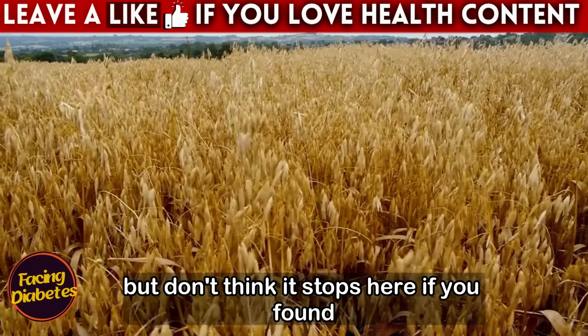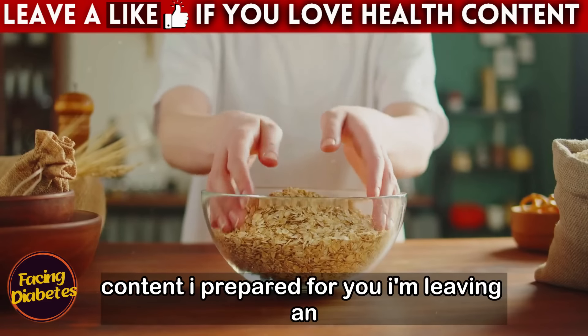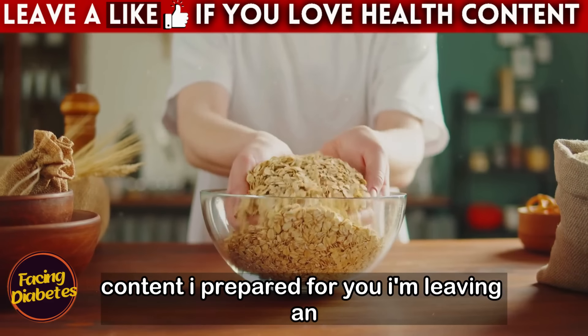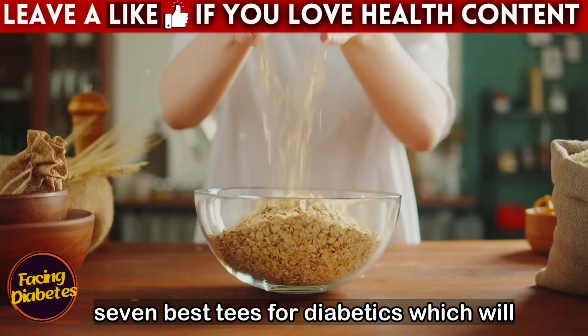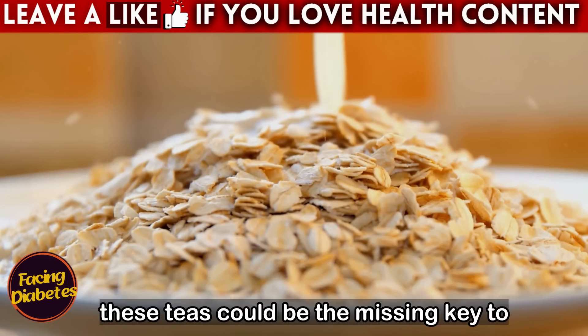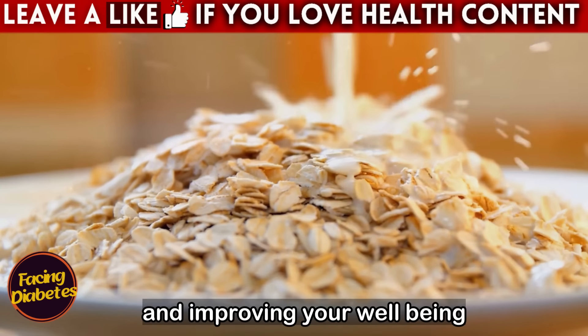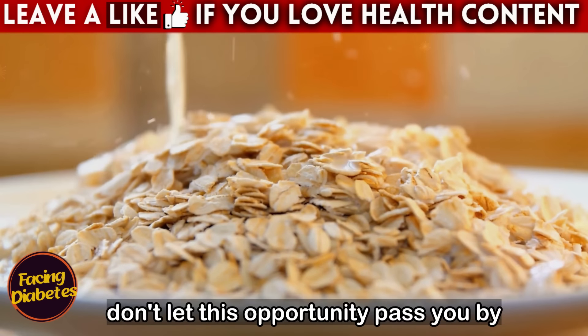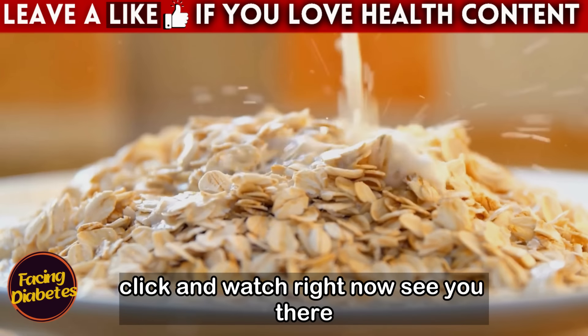Don't think it stops here. I'm leaving an incredible video on your screen about the seven best teas for diabetics, which will transform your routine in ways you can't even imagine. These teas could be the missing key to further balancing your blood sugar levels and improving your well-being. Don't let this opportunity pass you by — click and watch right now.